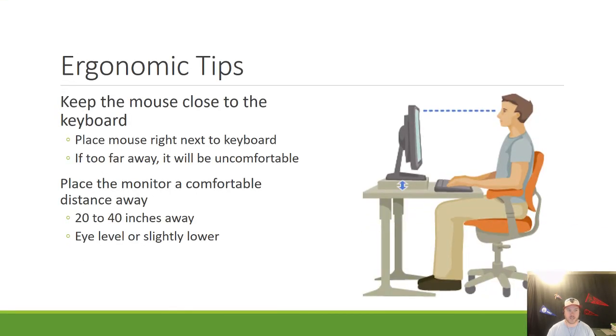Next, keep the mouse close to the keyboard. You typically want to place it right next to the keyboard, whether it's on the left or the right side. If it gets too far away, it's going to be uncomfortable and it's going to cause you to reach and move around in strange or awkward ways, which is not good for your body.